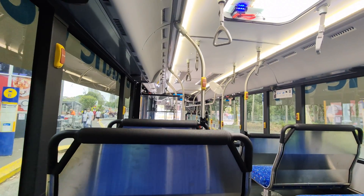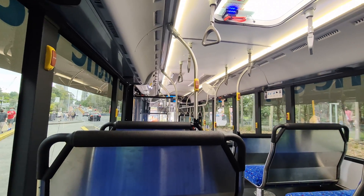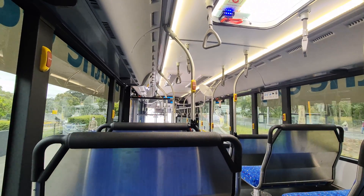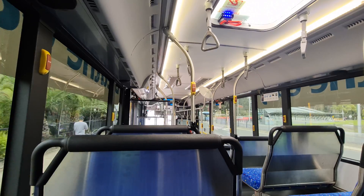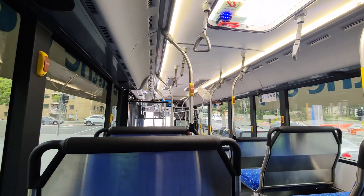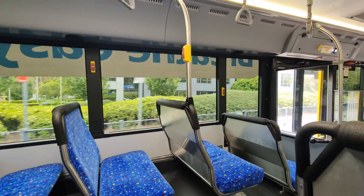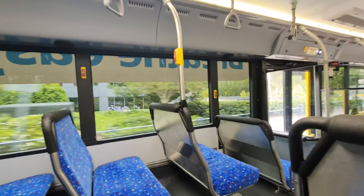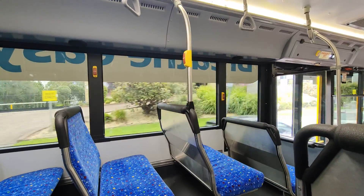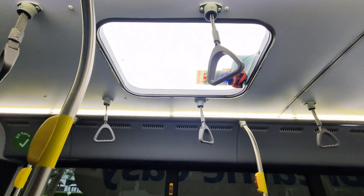Inside, it looks very Optimus-y, which is to say modern, crisp, and fresh. Although quite plain, the dotted seat fabric is elegant, and is nowhere near as ostentatious as many seat fabrics have been over the years. It adds a level of smartness to the interior that I think a modern electric bus deserves. It pairs well with the polished steel poles and the frosted glass roof hatches, which contribute to a light and airy feel.